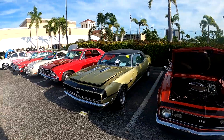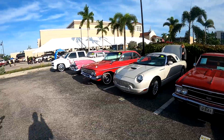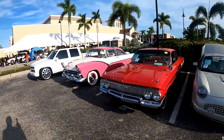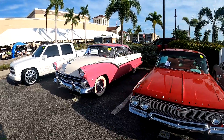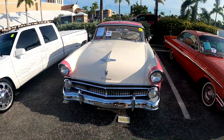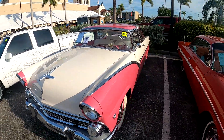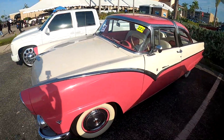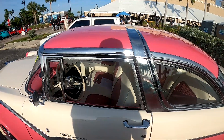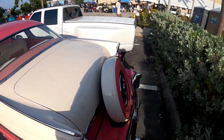Some nice stuff here. Oh look at this pink — I don't know what it is, I guess this is a Ford. Ford Fairlane. 1965 Ford Fairlane, pretty neat. Wow, not crazy about the color but it's very, very nice. It's got a continental kit on the back.